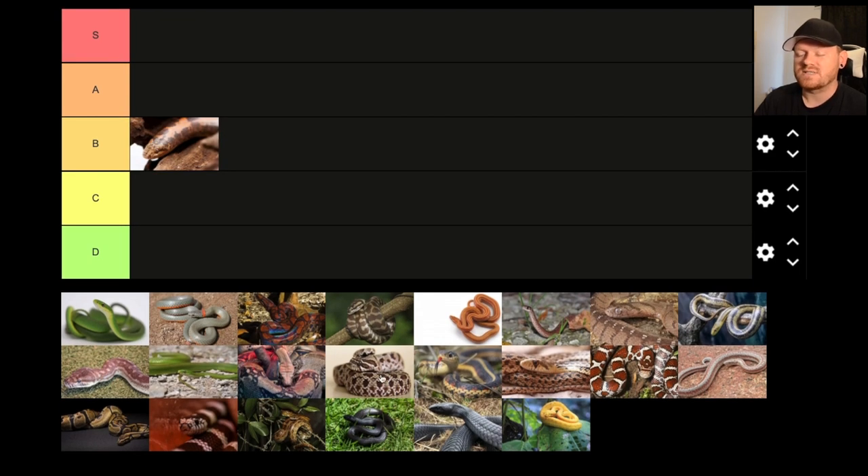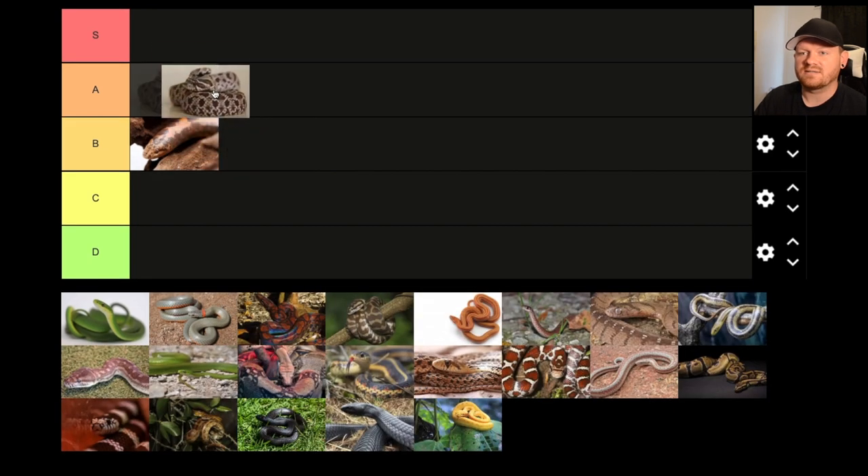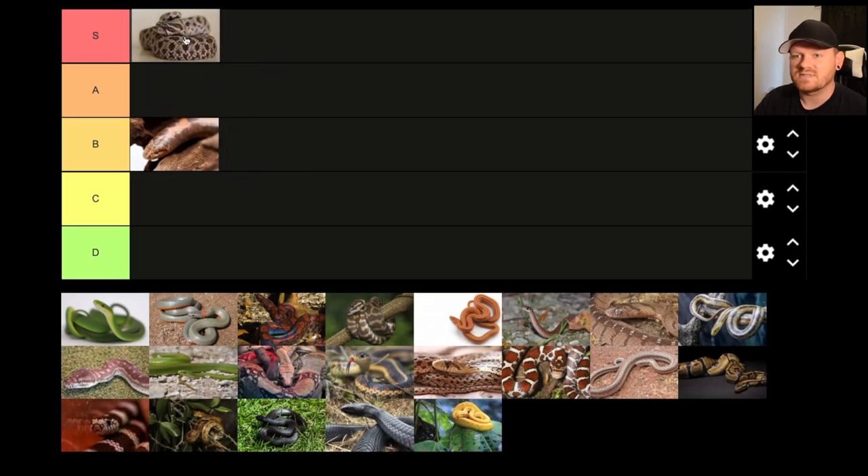I love hognose snakes. These are one of my favorite pet snakes by far. I just got a hognose snake about three weeks ago and it's been awesome. The place where I got it from, they were actually feeding my hognose live, and I got it switched over from live to frozen thawed really fast. They're super cute, they have great personalities. Honestly, I just have to give this one an S — this one's top tier right here.